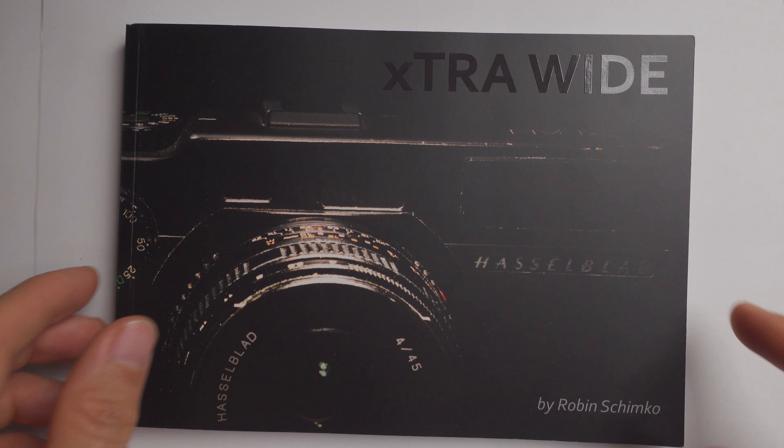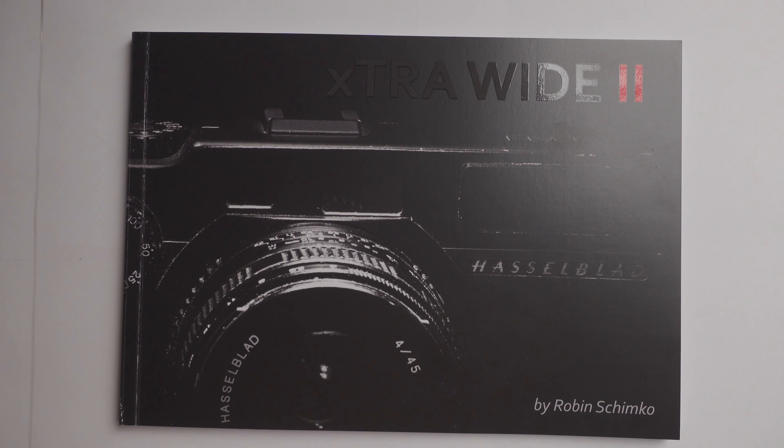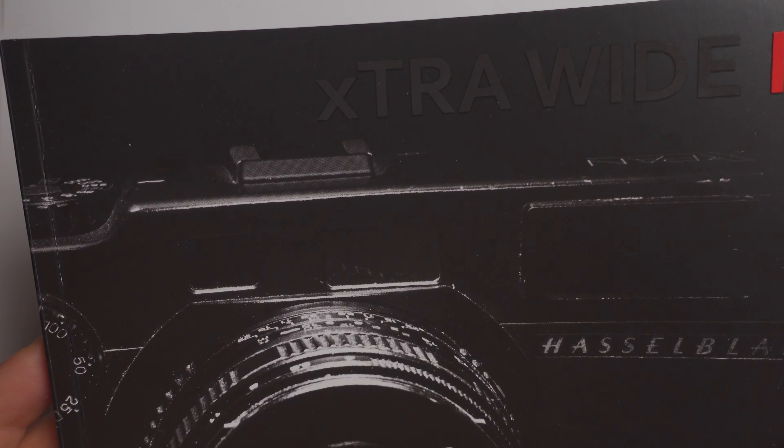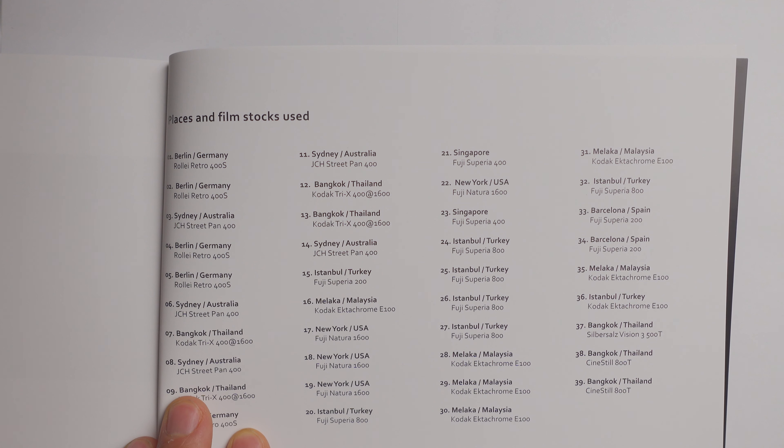By the time you're watching this video some of you have probably already received their copies. On the outside it looks very similar to the first version that came out two years ago and I kept the shiny title which gives the zine a really nice touch. Obviously on the inside it has changed a lot because all the images are brand new and on top of that it has more pages and a lot more photos. Another thing that I also kept is a list with all the used film stocks and places where the photos were taken.